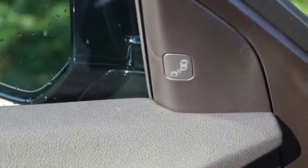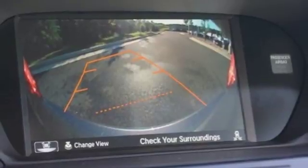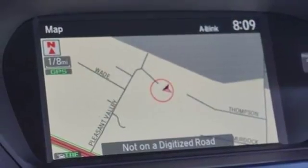Integrated navigation system with voice activation, front heated leather sport seats, power tilt down heated mirrors, express open and closed sliding and tilting sunroof, auto shift manual transmission.